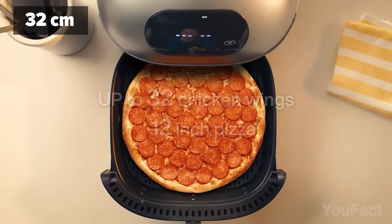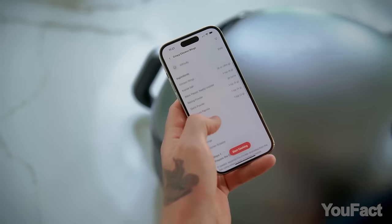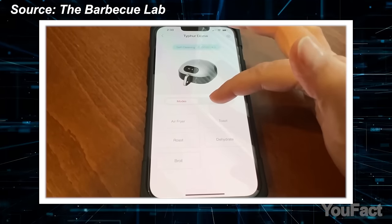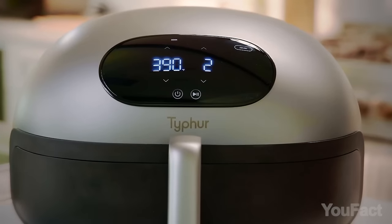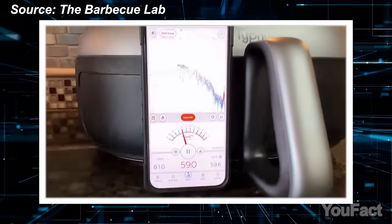It's so cool that you can cook a 12-inch pizza in it, as well as toast, bake, grill, and even cook bacon. Open the app, find the recipe you like, and start cooking. By the way, the app not only offers remote control but also notifies you when your culinary creations are ready.